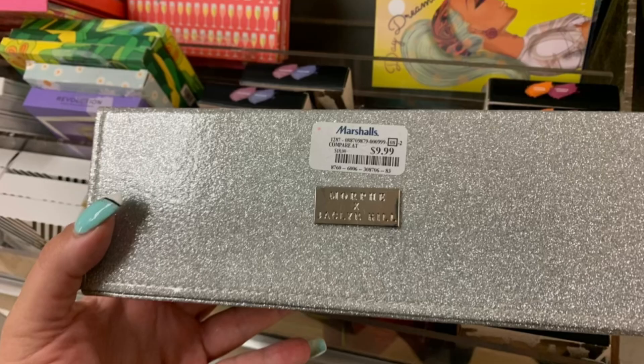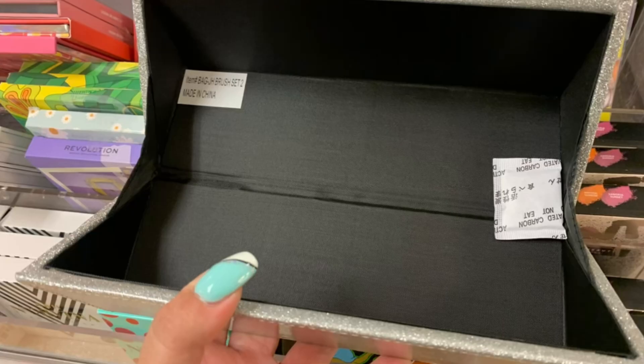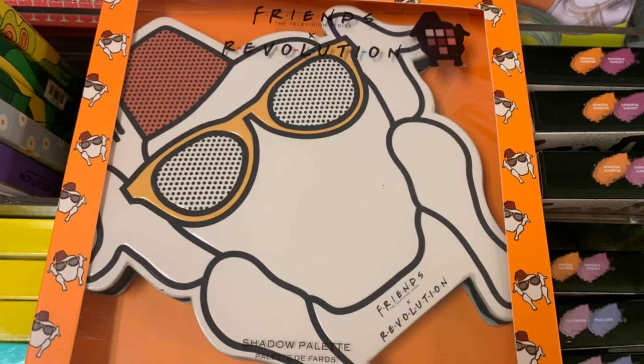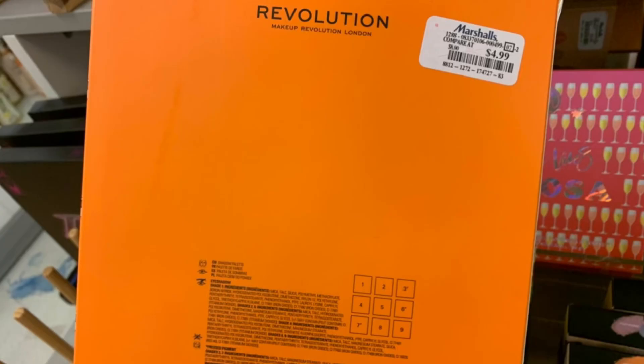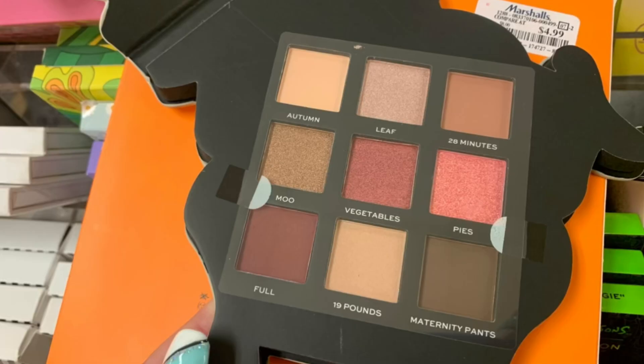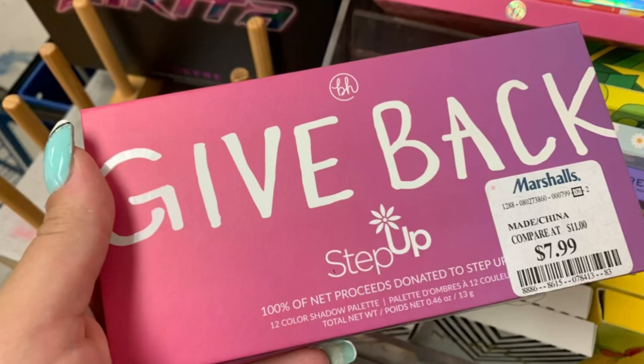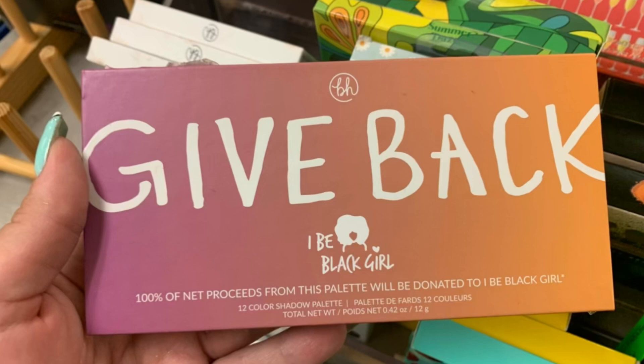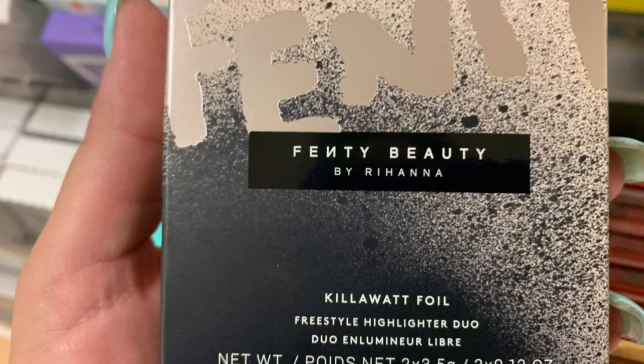Then I found this Morphe Jaclyn Hill Box for $9.99 — it's like a glittery box. I had a hard time opening it — I guess you just put stuff in there. There's the James Charles Morphe Palette; they still had tons of those. The Friends Revolution Palette. This Chicken with Eyes Glasses palette for $4.99 — there are your shades. Then we have the Give Back Step Up Palette for $7.99, and the Give Back IB Black Girl palette — those are the shades.